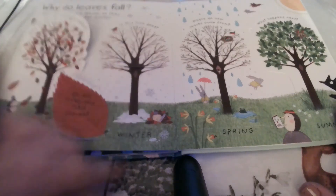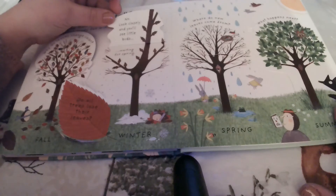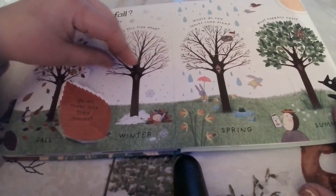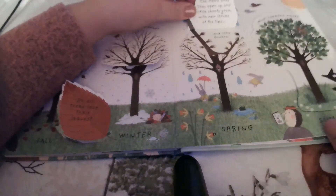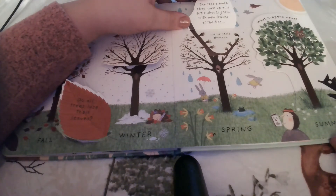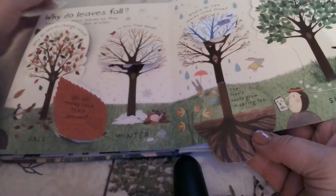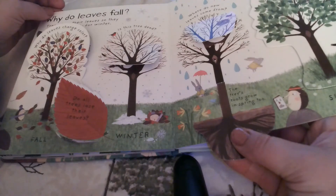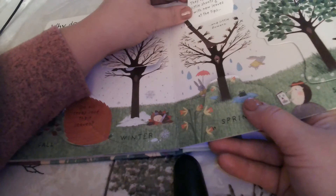So is this tree dead in the winter time? No — look closely and you'll see little buds waiting for spring. So where do new leaves come from? This tree's buds — they open up and little shoots grow with new leaves at the tips and little flowers. This is the tree at springtime, and the tree's roots grow in the spring also. The tree's pretty busy because the roots are growing all the way down at the bottom and it's putting on new flowers and opening up those tree buds at the top.